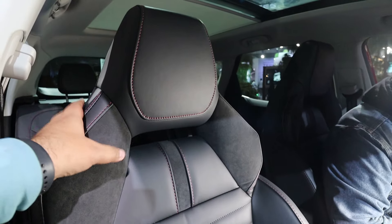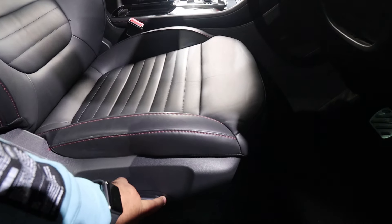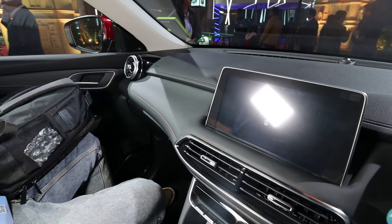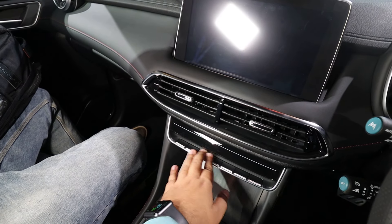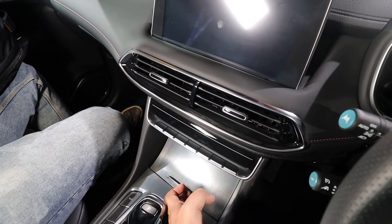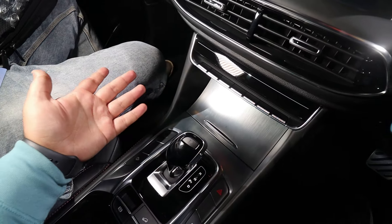Starting from the door: soft touch finish with red thread stitching and power window controls. The seats have integrated headrests with a sports seat design — comfortable and electrically adjustable seats. The interior looks premium. You get a soft touch finish with a stitching pattern, approximately 10-inch infotainment system, AC vents and all AC controls with cockpit-style buttons. The quality is very good, with a brushed aluminum finish section that opens by pressing, housing two USB ports and a power socket.